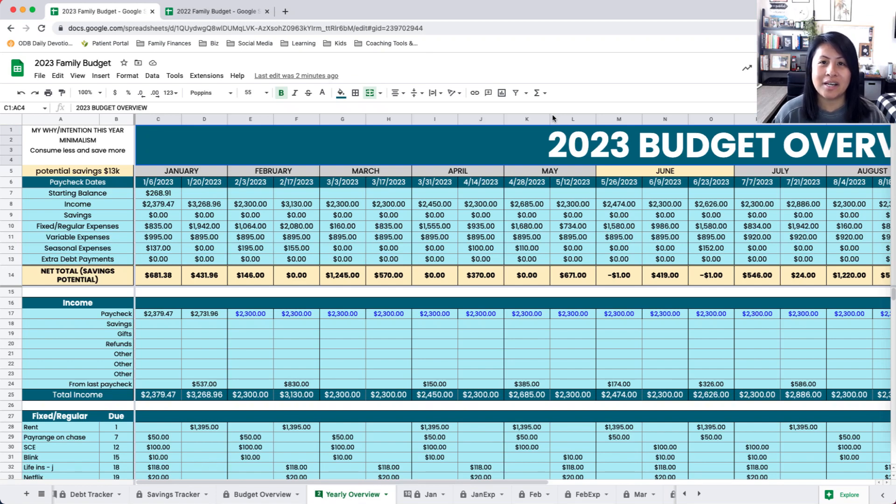Hey everyone, welcome back to my channel, and welcome if you are new here. Today I'm going to be sharing our 2023 budget overview — how I use it, why I use it, and also a little bit about my budget prep throughout the year, not necessarily creating our budgets for the entire year per month, but just to show you how I've prepped along the way.